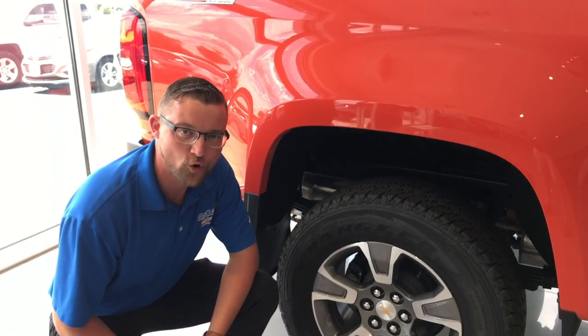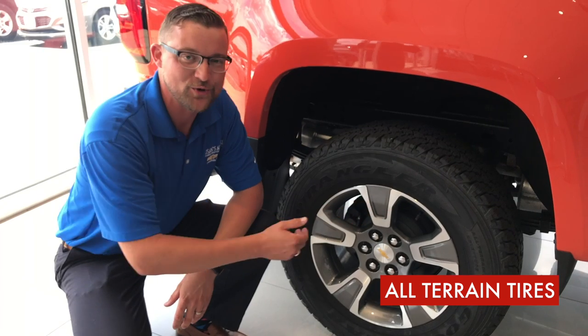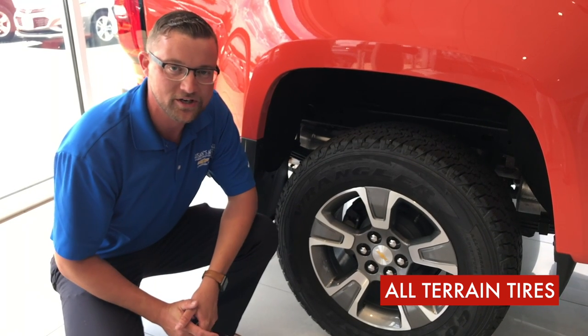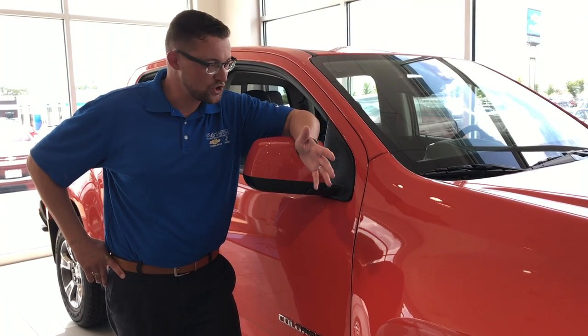And it comes with four wheels. No, seriously — the Z71 package does give you the all-terrain tires, which gives you the capability to go off-roading without having to slip your tires. Your life is one of a kind, and your truck should be too.